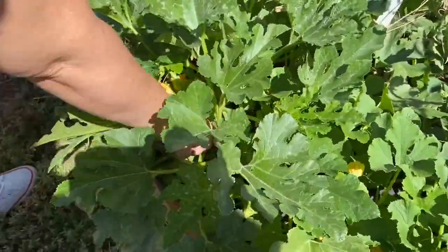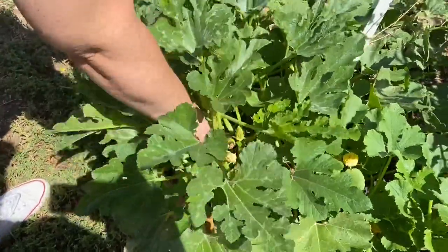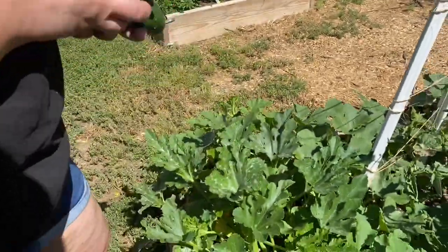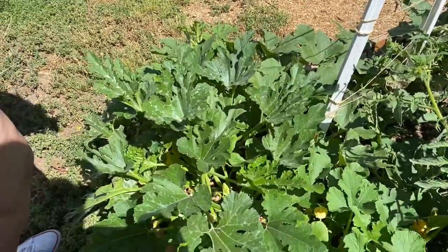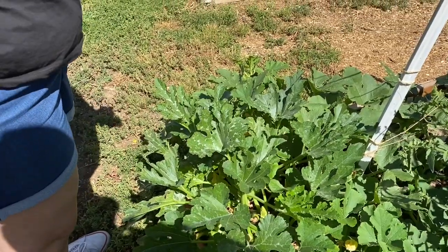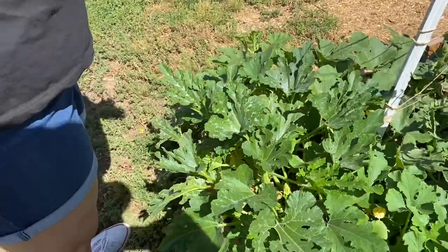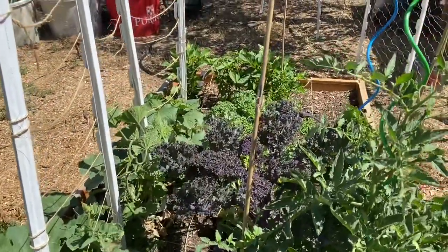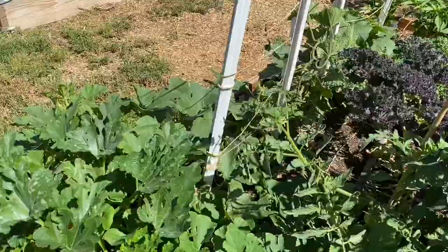I like them smaller — I don't like them super big like baseball bats. So if I'm going to eat mine I'll pick them at this size. They get tough when they get really seedy. That's good for the chickens when they get those big ones because it deworms them and helps with their immunity. And then my kale plants are doing really well. Kale's amazing.